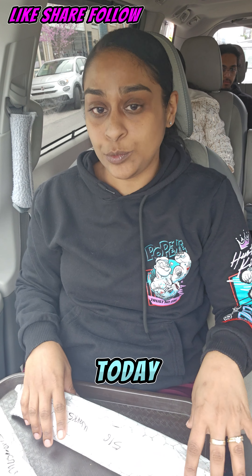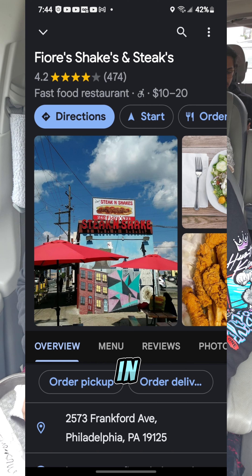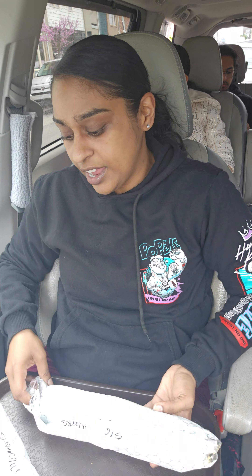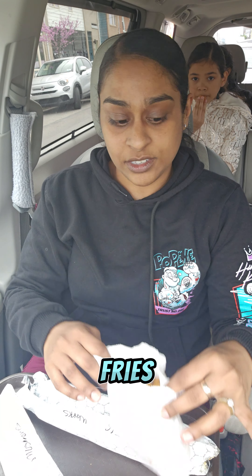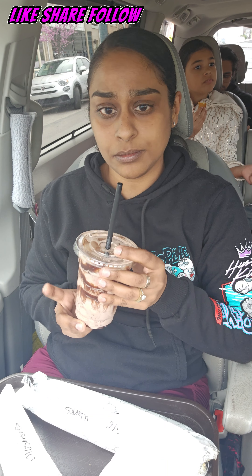Hey guys, today we went to Fiore's Steaks and Shakes in Philadelphia. We got a buffalo chicken cheesesteak with the works, a regular cheesesteak with mushrooms, an order of fries, a fudge milkshake, and the hubby got a moose trap milkshake.